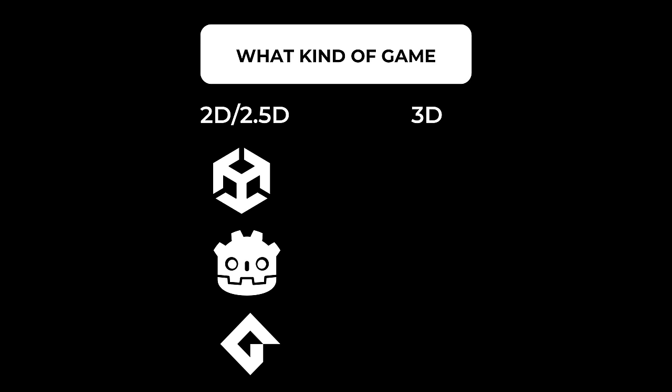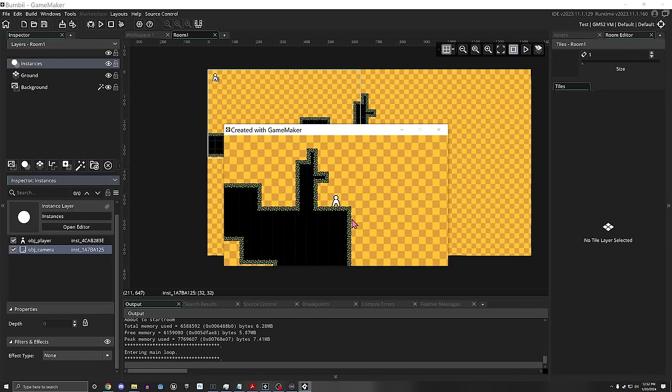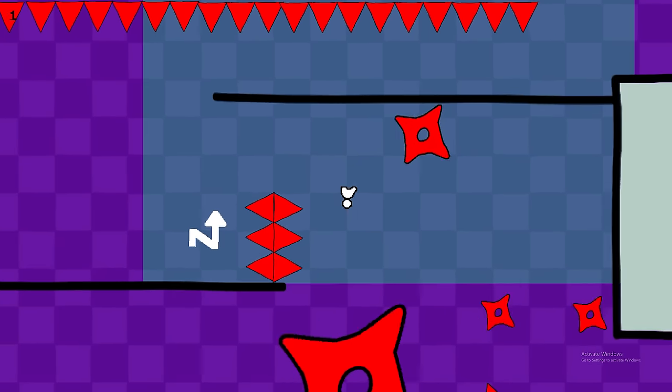GameMaker is made for 2D games. It's compact, quick to learn, and really fast to prototype. It's what I'm using to make my precision platformer called Boombie, which you should totally wishlist. However, none of these engines are perfect and each of them have their caveats, so it's important to keep these in mind when choosing them — but I'll mention that in a moment.